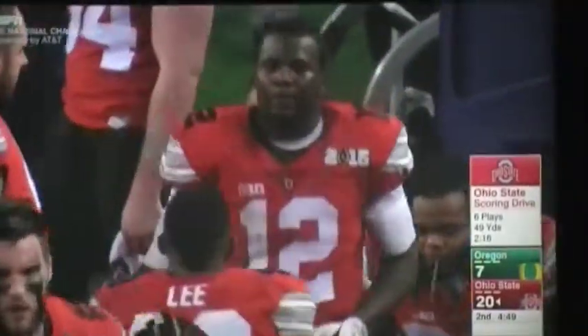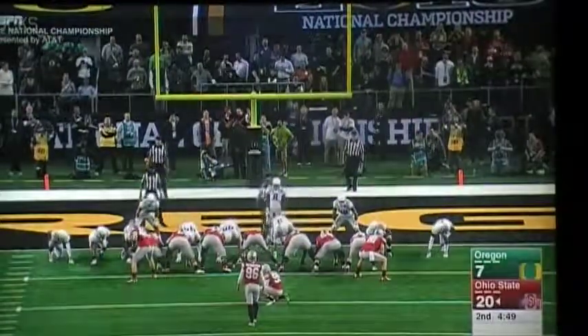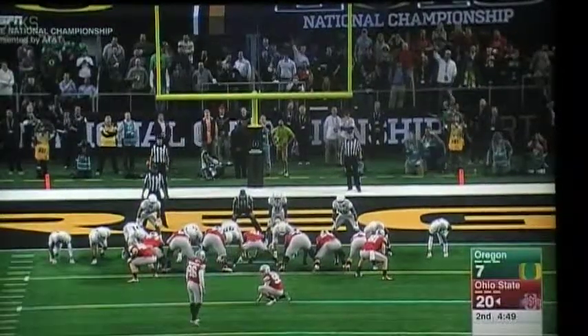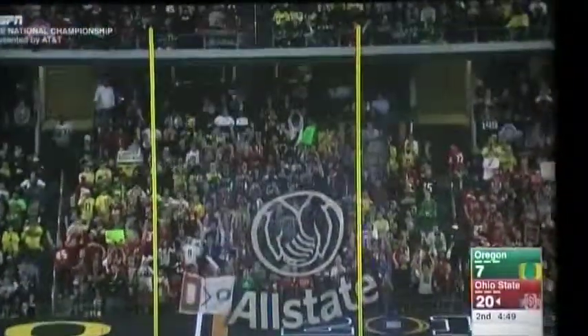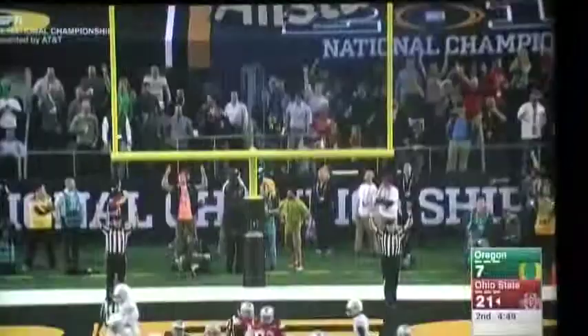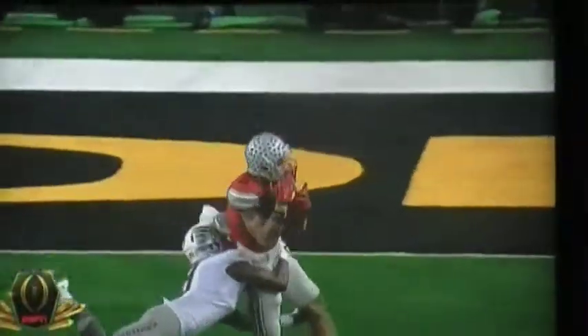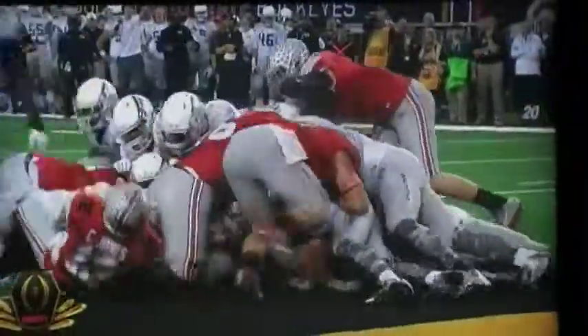Ohio State surviving fumbles on their two previous drives, driving 49 yards in six plays. The Ducks, after scoring first — the kings of the quick scoring runs — watch the Buckeyes put up 21 straight. You've got to go back to the big throw by Jones on the move, throwing that ball downfield away from the defender. Daniels with a heck of a catch to set up this touchdown. It didn't count on second down, but this time Jones takes it in for the touchdown.